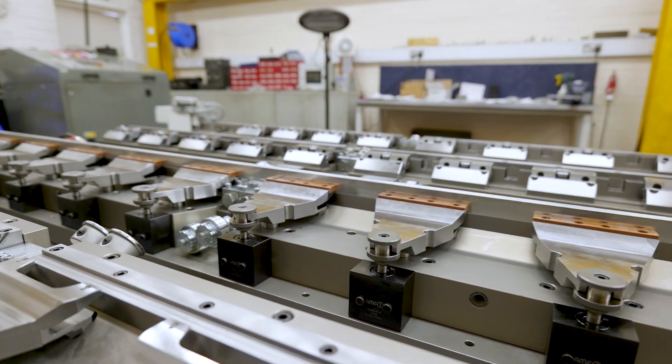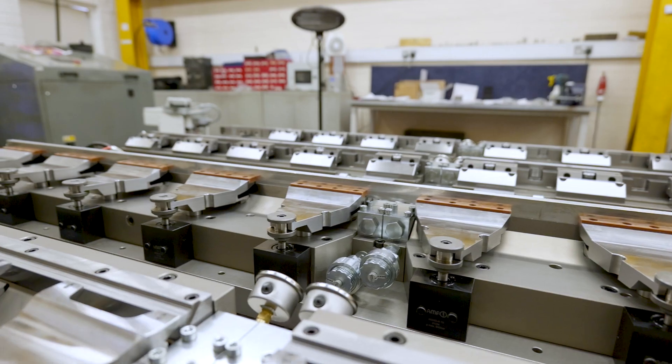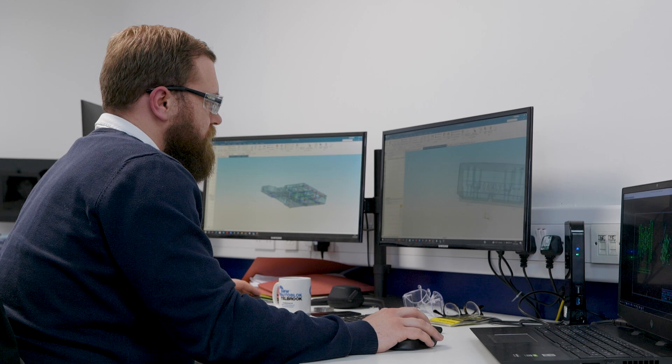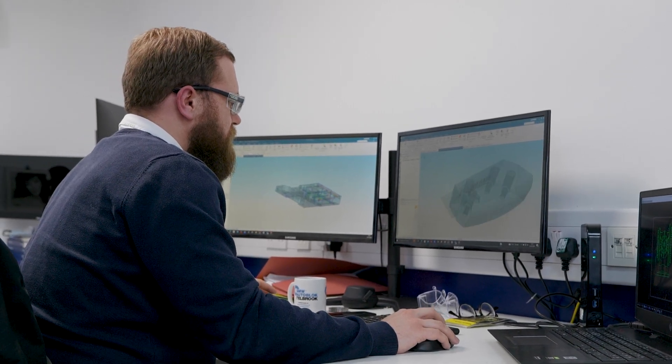The sectors that we are currently working in — we are looking at military, EV, food and processing, automation, and also medical. What sector should be using us for fixturing? The real answer is any sector, because if you need a bespoke solution, we are the company to come to to provide that solution for you.